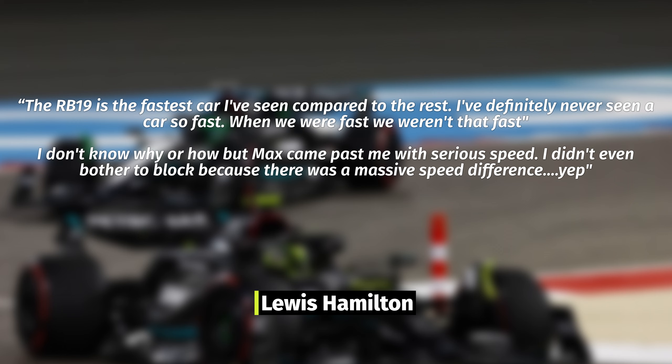This is exactly what Lewis said: 'The RB19 is the fastest car I've seen compared to the rest. I've definitely never seen a car so fast. When we were fast, we weren't that fast. I don't know why or how, but Max came past me with serious speed. I didn't even bother to block because there was a massive speed difference.'